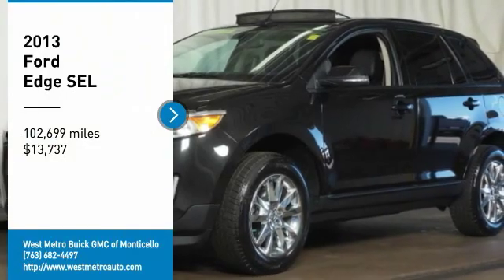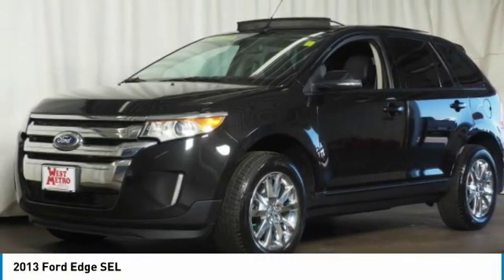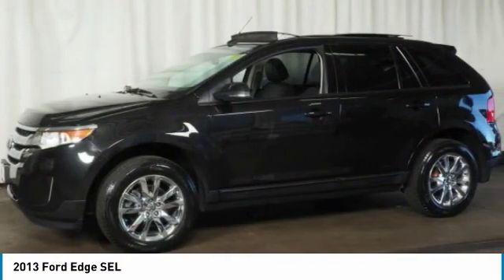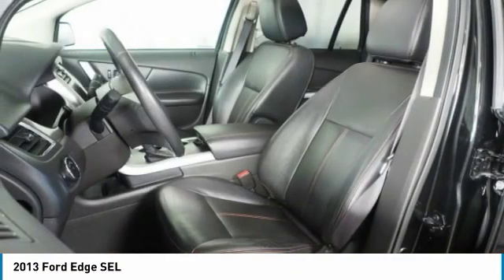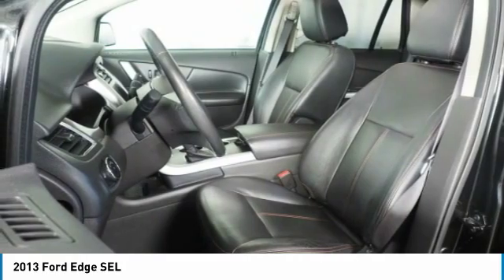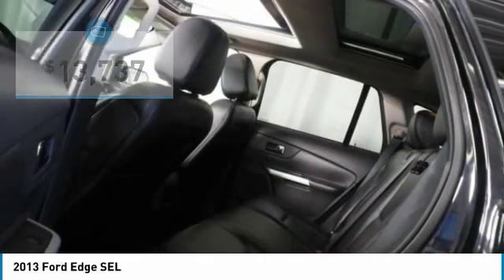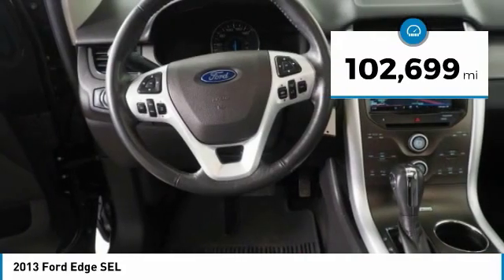Stop by and take a look at the 2013 Ford Edge. It thrills with more power and miles per gallon. Either way, you're in for an exhilarating experience with the Ford Edge, and it is priced below $15,000. This vehicle has less than 105,000 miles.